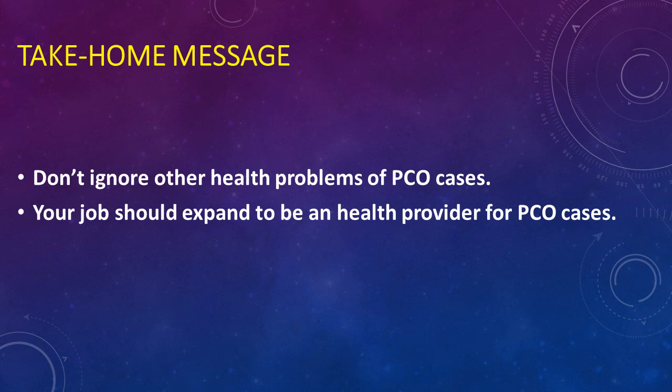Health problems of PCOS include pregnancy complications such as miscarriage, gestational diabetes, preeclampsia or gestational hypertension, preterm labor, and increased risk of cesarean section delivery. PCOS is a syndrome that should be clearly understood when dealing with affected patients.